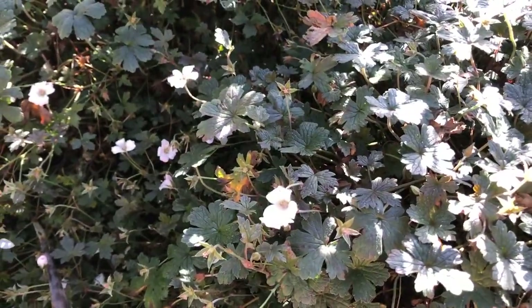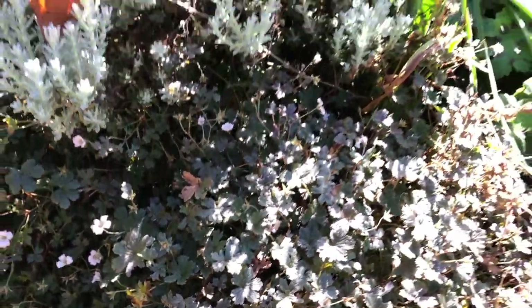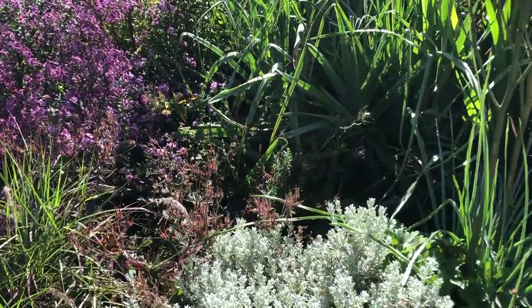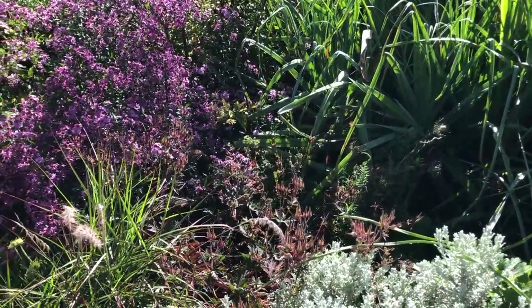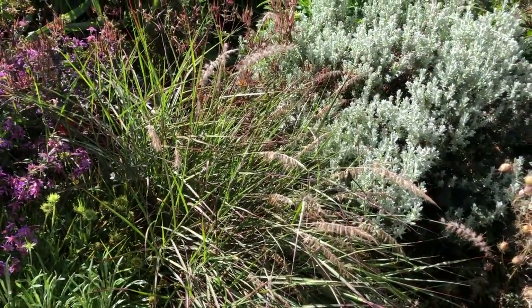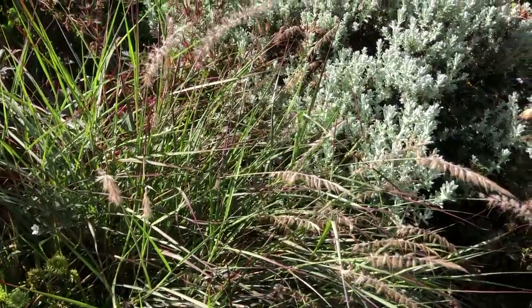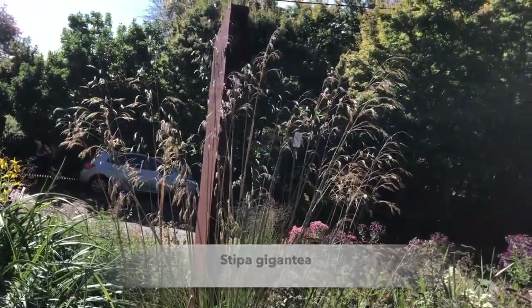Geranium Sea Spray is one of the New Zealanders and seems to be fairly hardy. The border runs on a drip system underground, used to the barest minimum. Among the grasses, there's Pennisetum orientale.